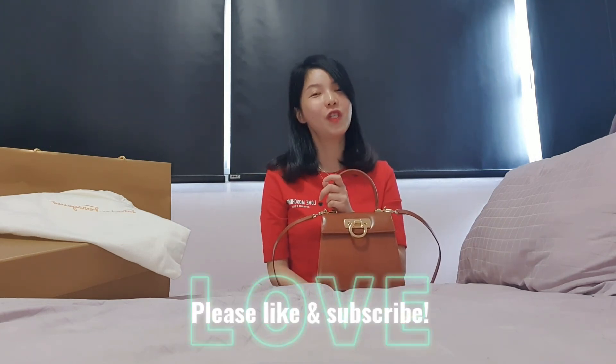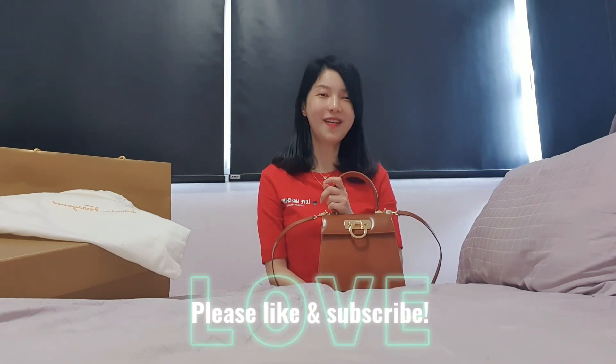Thank you very much for watching. Please remember to like and subscribe to our videos. Bye!